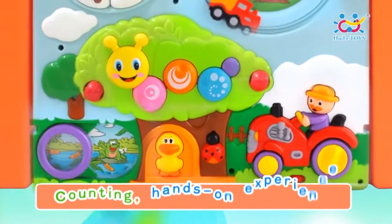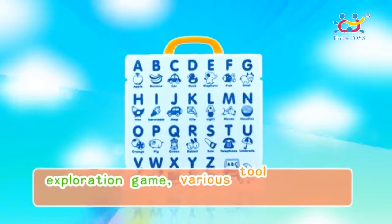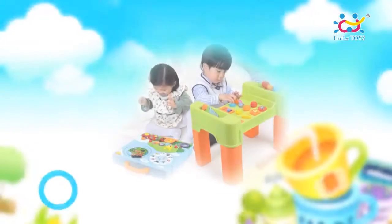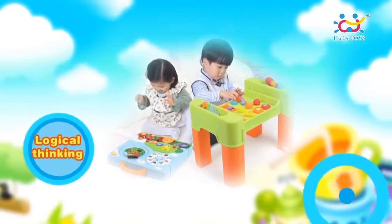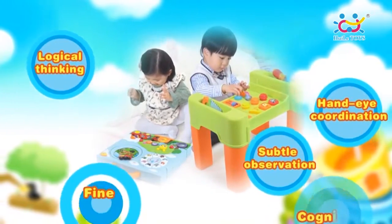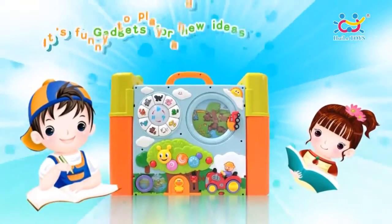Various intelligent quiz, counting, hands-on experience, exploration games, various tool operations, and shape blocks. These can promote Baby's development of logic thinking, hand-eye coordination, subtle observation, fine movement, and cognition.